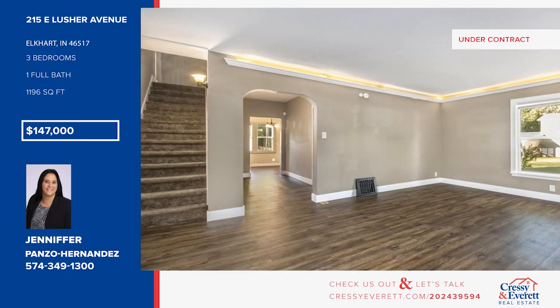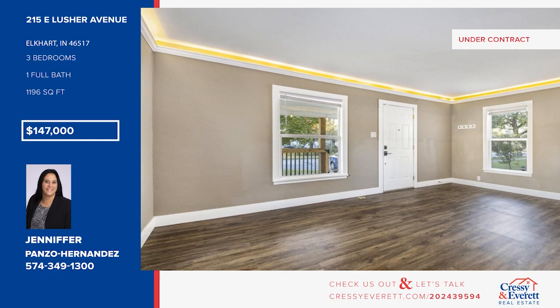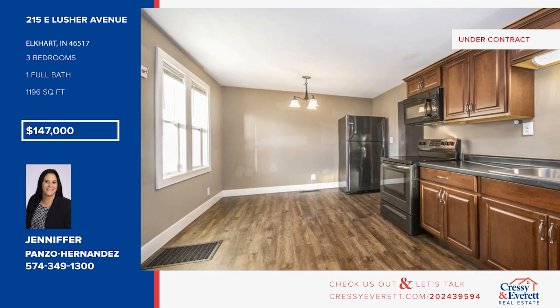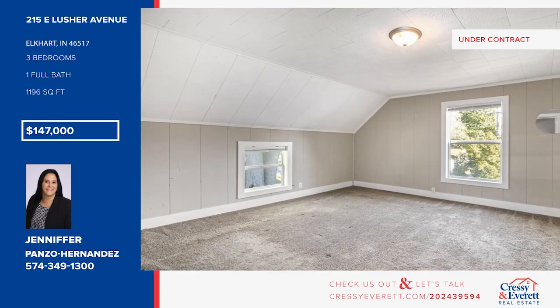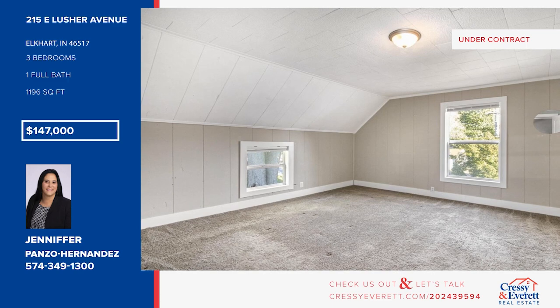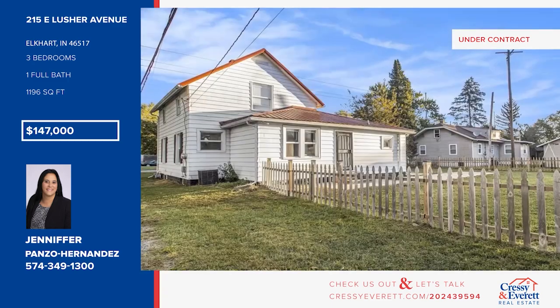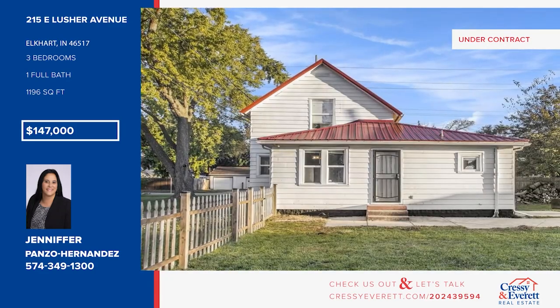Discover this inviting one-and-a-half-story home with modern updates. Nestled on a peaceful wooded lot, this home offers 1,196 square feet of living space, including an eat-in kitchen with a reverse osmosis water system. There are three bedrooms and one bath. Enjoy an unfinished basement, central air conditioning, and a fenced-in backyard. Call Jennifer Ponzo Hernandez.